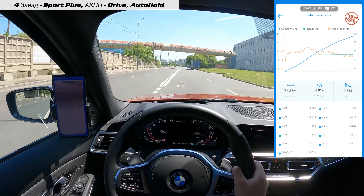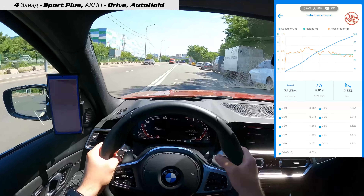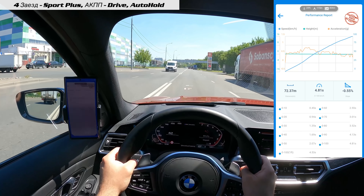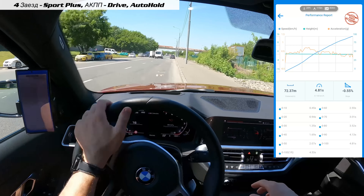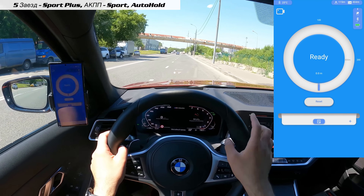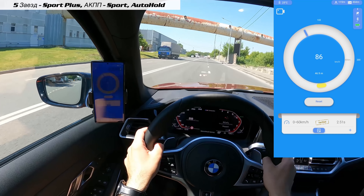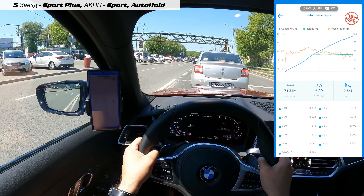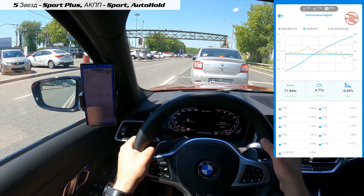Спортивная коробка как опция здесь установлена, о чём свидетельствуют лепестки. Из моего опыта замеров чаще всего Sport-коробка реально даёт эффект: она чуть быстрее и жёстче переключается, и благодаря этому удаётся выкроить доли секунды. Теперь переводим селектор в спортивный режим. Результат: 2,51 и 4,77. Разница не такая очевидная, как я ожидал, но факт в том, что Sport-коробка помогает улучшить динамику и характер ускорения.